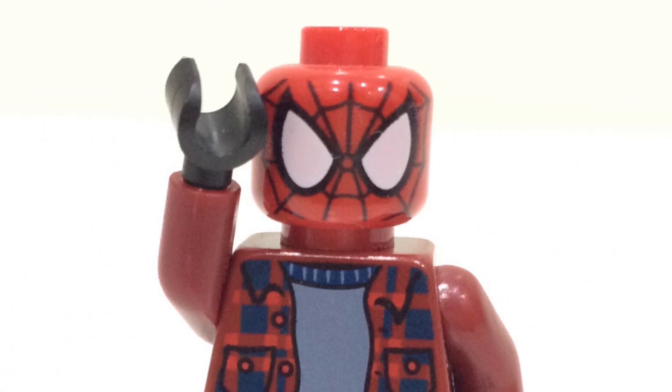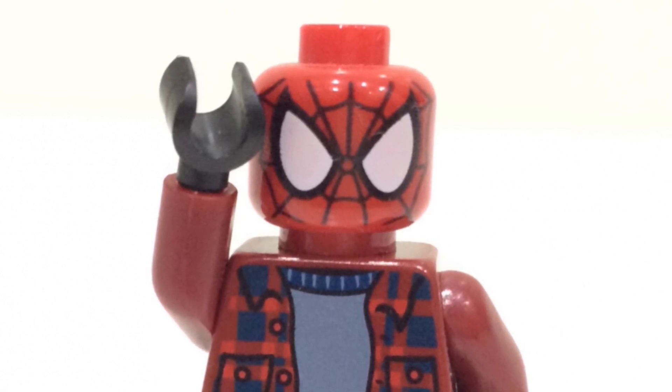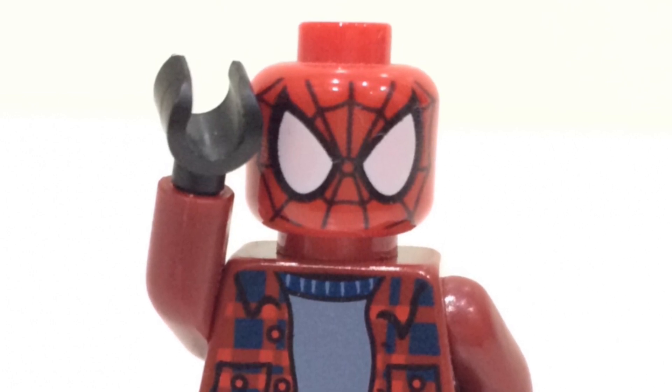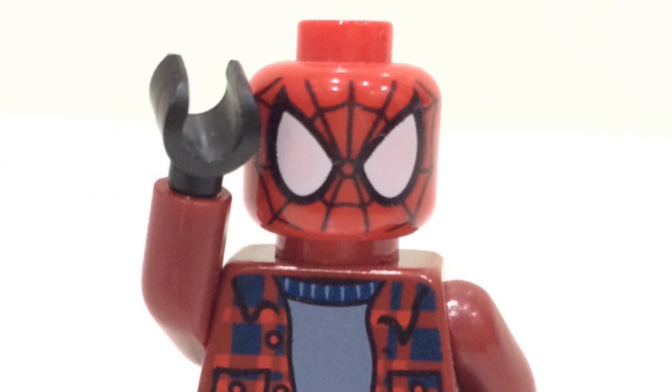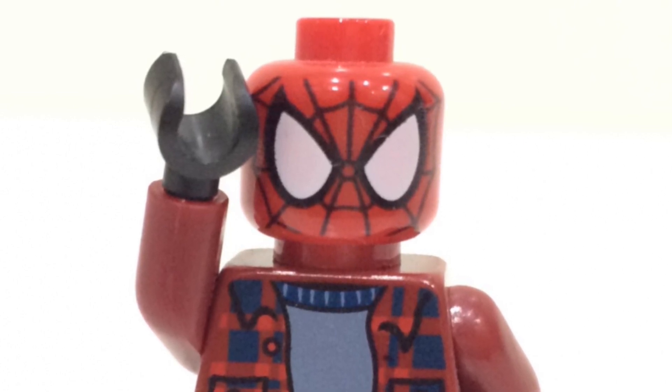There we go, everyone — that's the end of the video. If you enjoyed it, I would always appreciate a like and a subscription. Let me know in the comments section down below what you think — are you excited or not? What do you think about the new Force Ghost piece? I'd love to know your thoughts. I'll talk to you guys soon — peace out, see you later, bye-bye.